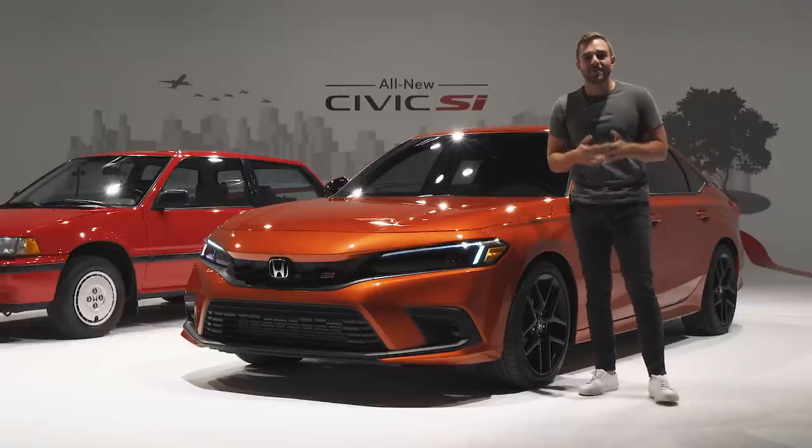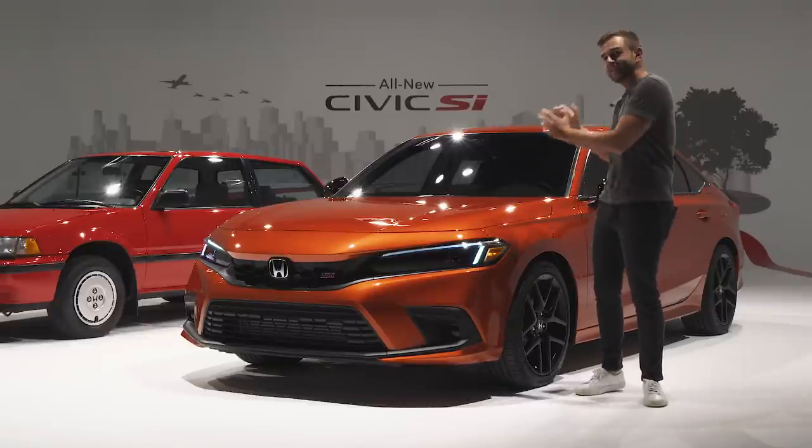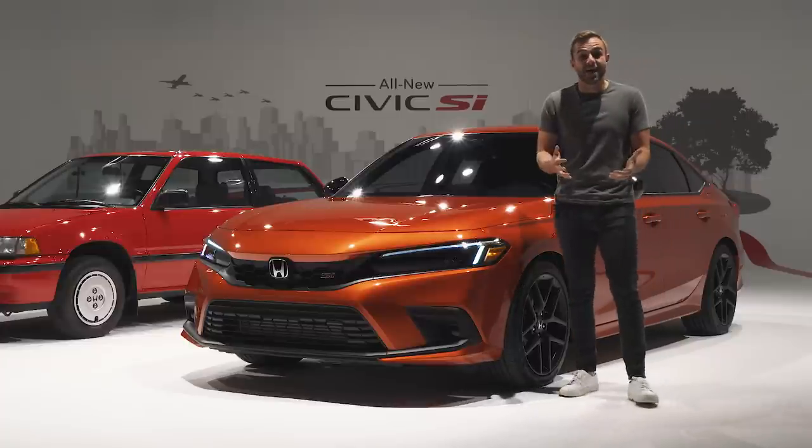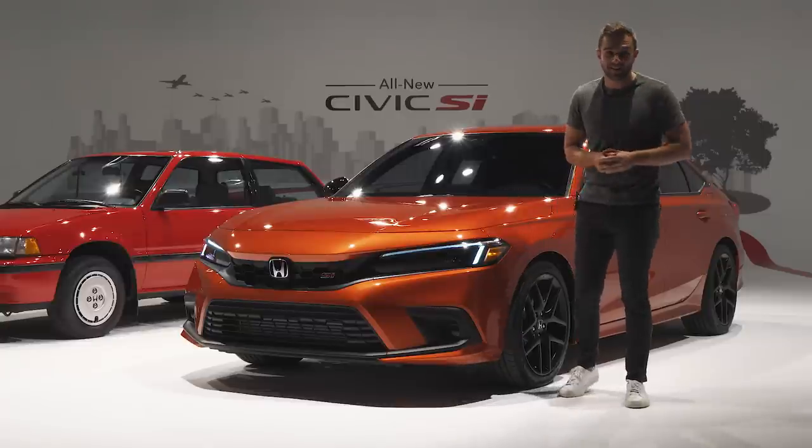Funny thing is, Honda told us just about everything we wanted to know when it comes to the new SI's performance, but we actually can't drive this car, at least not yet. But we will get that opportunity in the next few weeks, and when we do, please come back so we will have a full review. But for now, let's pop the hood and see what's up.